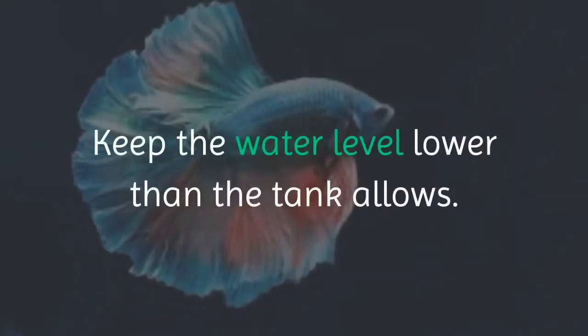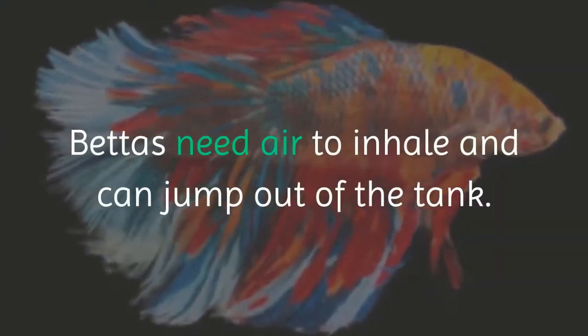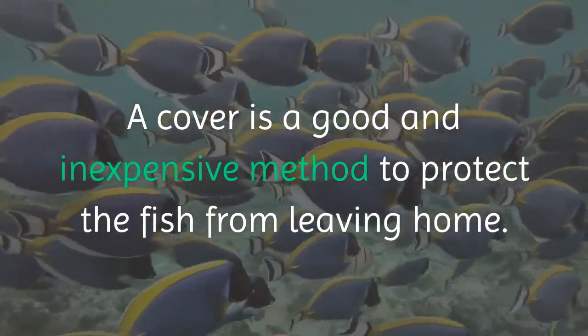Keep the water level lower than the tank allows. Bettas need air to inhale and can jump out of the tank. A cover is a good and inexpensive method to protect the fish from leaving home.